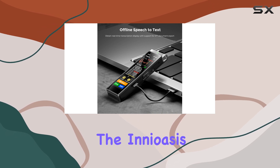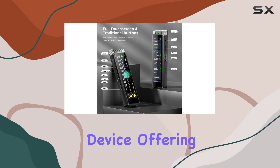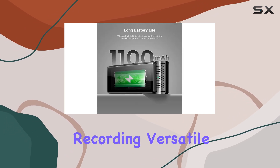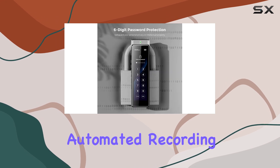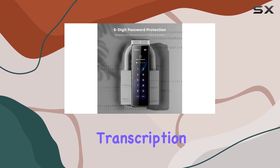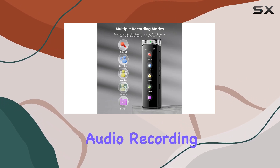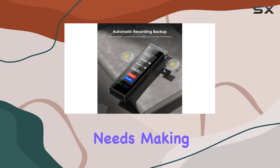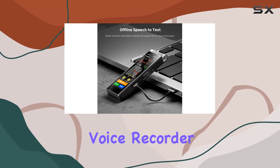Overall, the IneOasis R1 Digital Voice Recorder is an exceptional device, offering a combination of high-quality recording, versatile recording modes, and convenient features like automated recording and speech-to-text transcription. It's a powerful tool that will undoubtedly enhance your audio recording and transcription needs, making it the best choice for anyone looking for a reliable and feature-rich voice recorder.